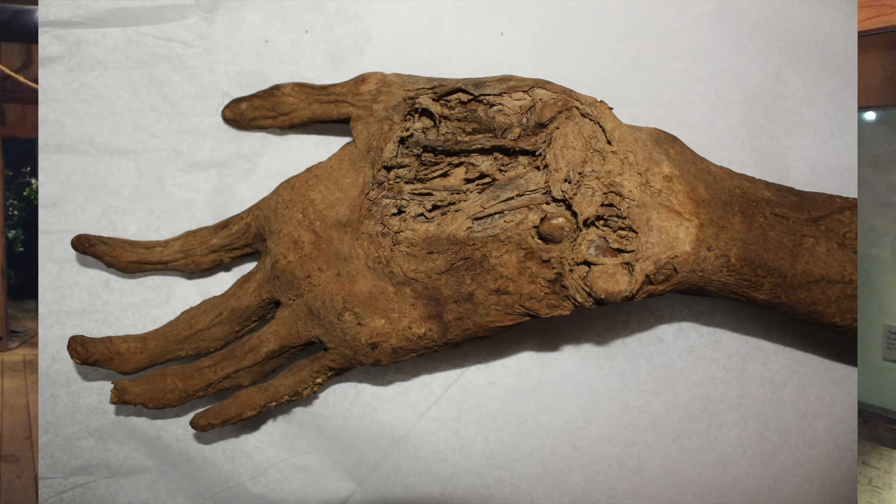What's interesting is this particular arm also has a place here on the palm where there was a slight wound that caused it to rot a little bit. It mummified very naturally, and now it's on display at the museum.